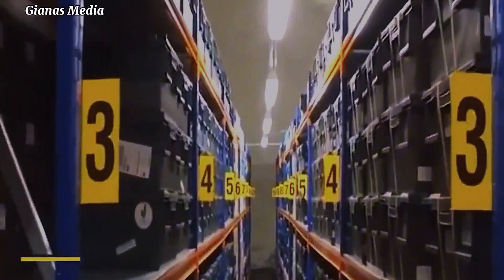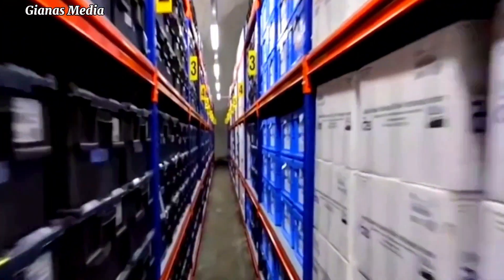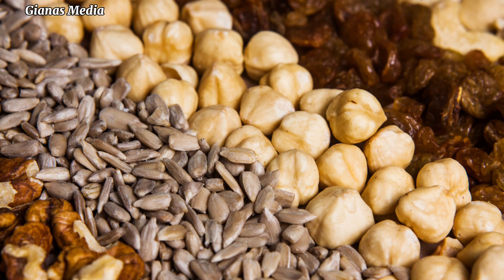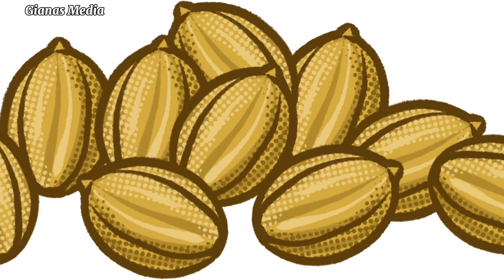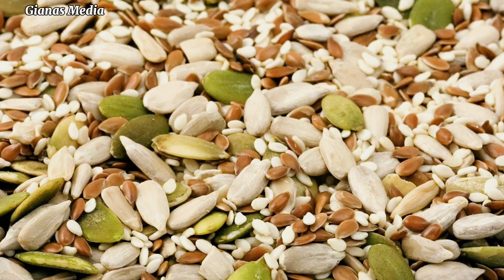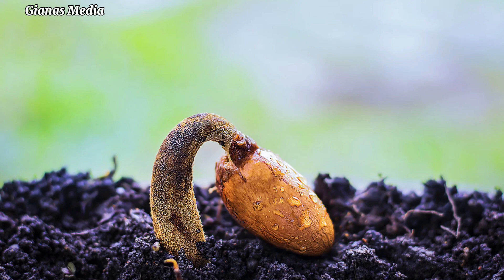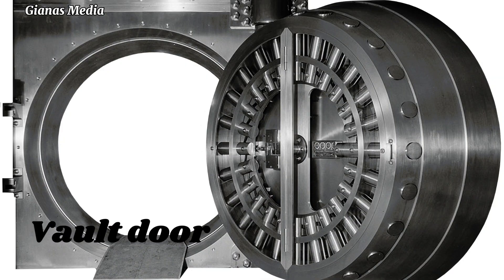The Seed Vault provides long-term storage of duplicates of seeds conserved in gene banks around the world. This provides security of the world's food supply against the loss of seeds in gene banks due to mismanagement, accidents, equipment failures, funding cuts, war, sabotage, disease, and natural disasters. It is protected by a blast-proof door.